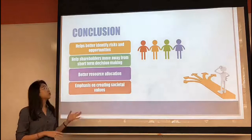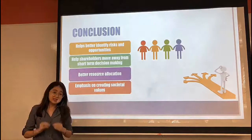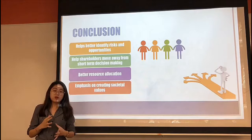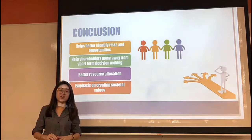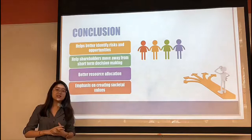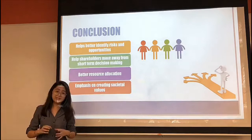In conclusion, integrated reporting helps companies better identify their risks and opportunities, and helps shareholders move away from short-term decision-making that results in short-term pessimism. During the process, companies and shareholders can also better allocate their resources more effectively. Integrated reporting would also benefit society in the long run, as companies would place more emphasis on creating social value. Integrated reporting helps to benefit companies, shareholders and society as a whole, and we should start to appreciate and place more emphasis on it to support the development of the future model of business.